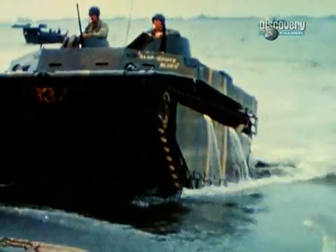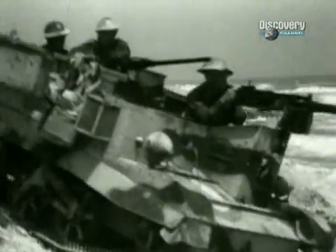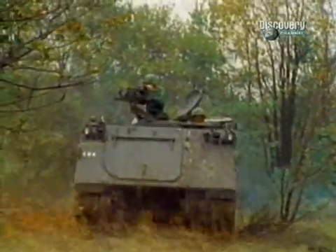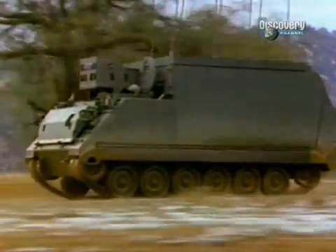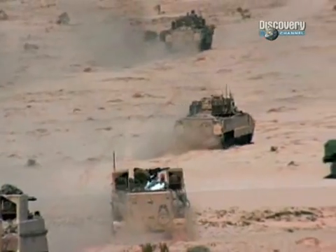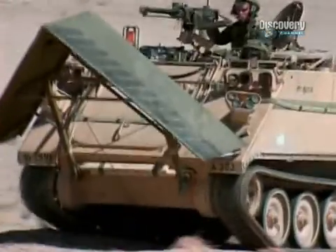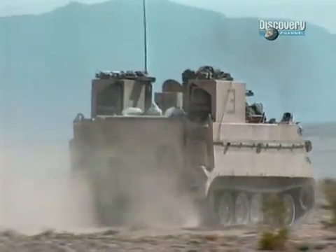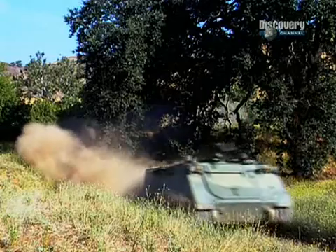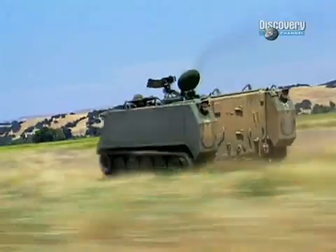So there it is — 10 personnel carriers that have changed the face of military warfare and history. But it's the M113, with over 40 years of service, an incredible production record of over 80,000 built, and the ability to be ready for action for decades to come, that earns the title of the greatest infantry fighting vehicle of all time.